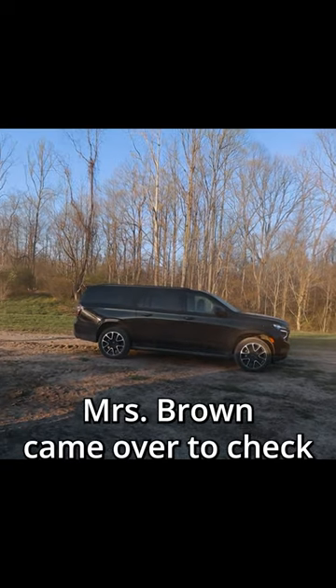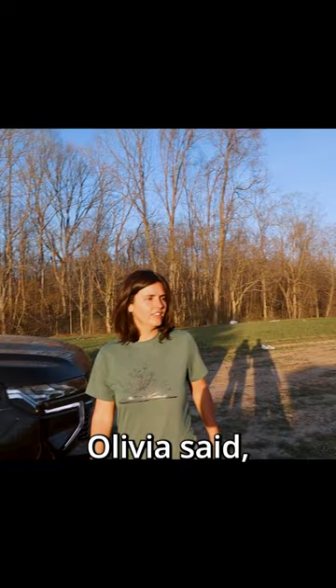Mrs. Brown came over to check the house out. We just had our first softball game of the season. Olivia said it has an upstairs!